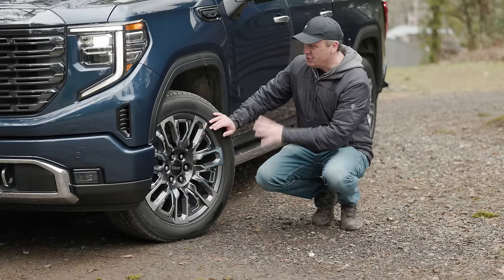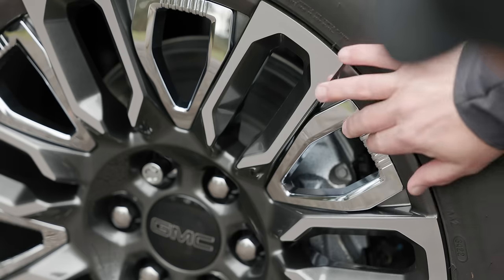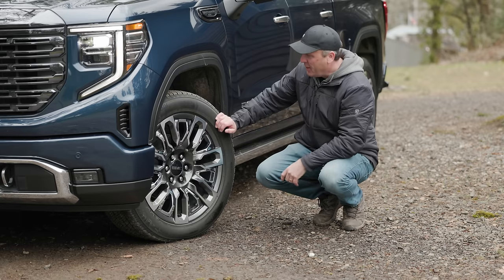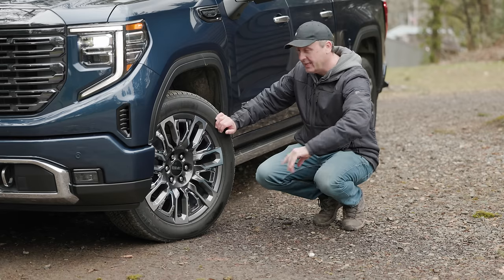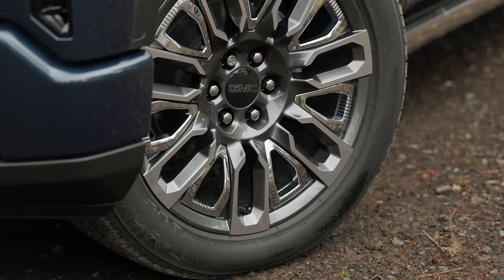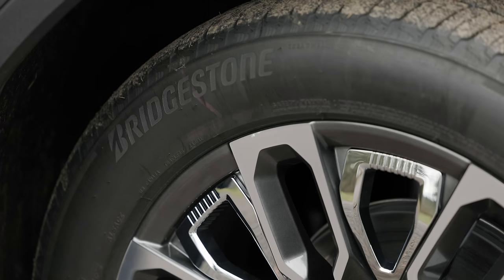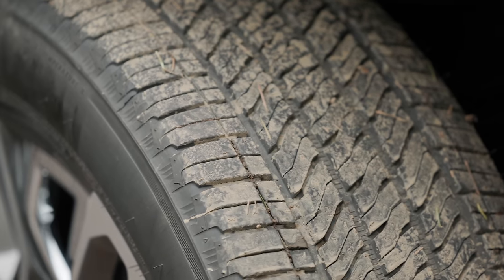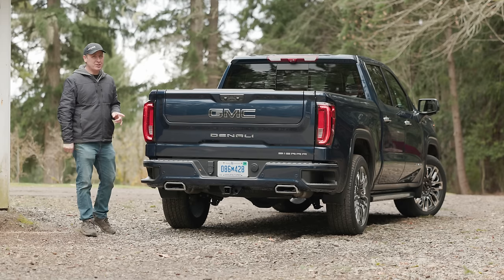The wheels are 22-inch units — massive and very detailed, though there's already a scratch on them, so that one's not on me. We'll have to be careful taking this down trails because these things scratch super easy, and we have a smaller sidewall because of that. The tires are Bridgestone Alenza All Seasons in a 275/50 R22 fitment. Ground clearance is only just under 8 inches.